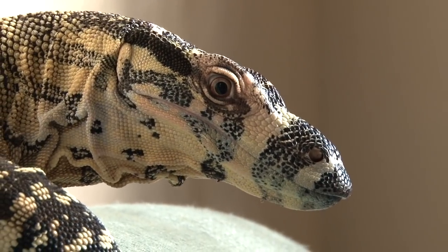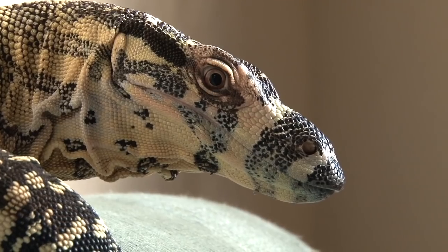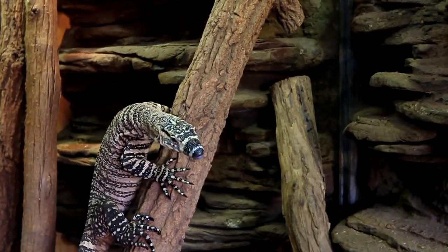Reptiles are often seen as slow, dim-witted animals, but the more time we spend observing them, the more we realize that this is not the case.